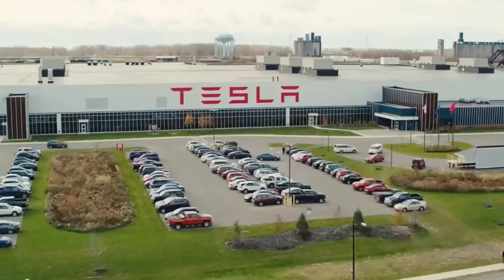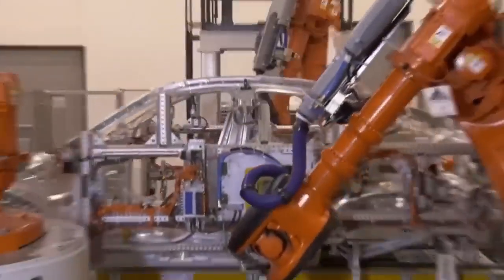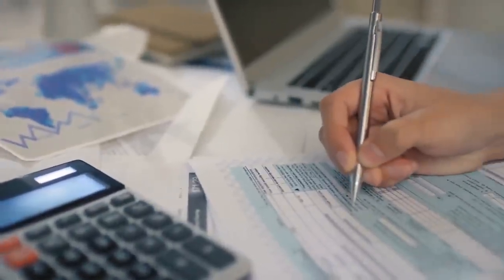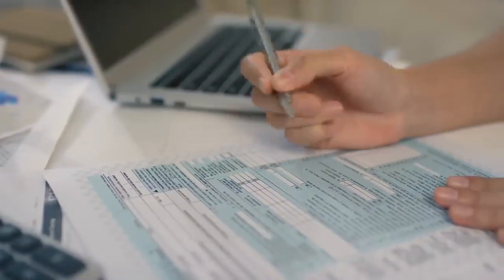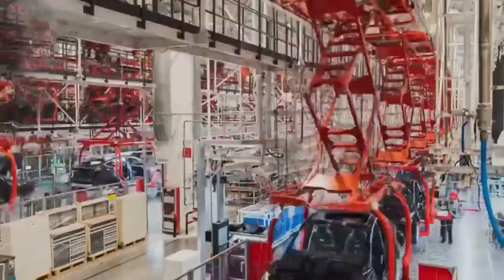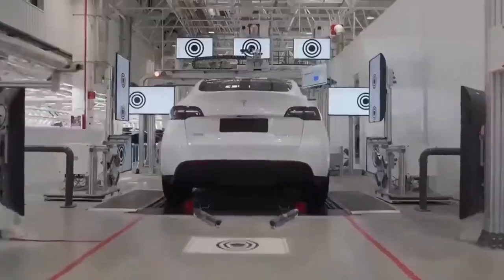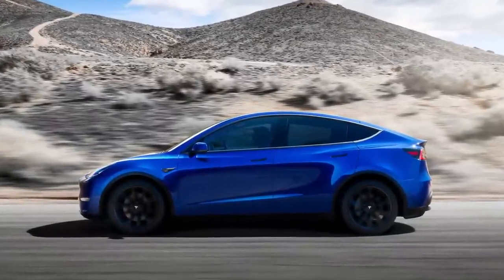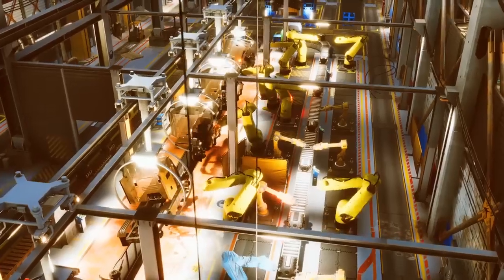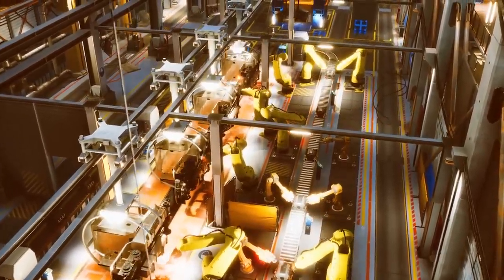In Q1 2023, Tesla intends to implement a significant increase in the amount of Model Y vehicles manufactured at the Gigafactory in Texas. The position in the United States has become somewhat more complicated as a result of the forthcoming tax credit. Since the beginning of the month, Tesla's Gigafactory in Berlin has been producing 2,000 Model Y automobiles each week, and the company has been keeping the public apprised of progress there. Manufacturing levels at Giga Texas are also being increased.